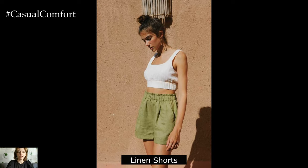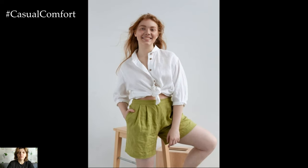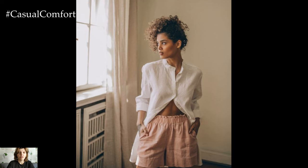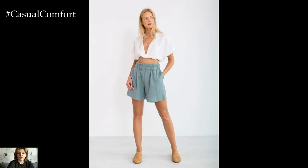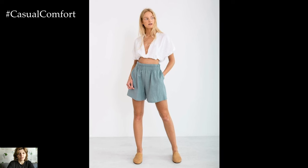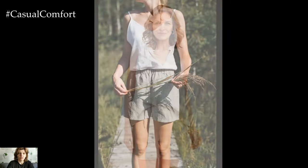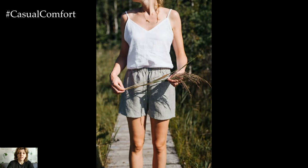Linen shorts are a summer wardrobe staple that combines style with comfort. Opt for a high-waisted style with a relaxed fit for a flattering silhouette. Choose neutral colors like beige, white, or navy for maximum versatility, and pair them with a simple tank top or a lightweight blouse for a chic and effortless look. Whether you're lounging at home or exploring a new destination, linen shorts are a stylish and practical choice for warm weather days, offering comfort and sophistication in equal measure.